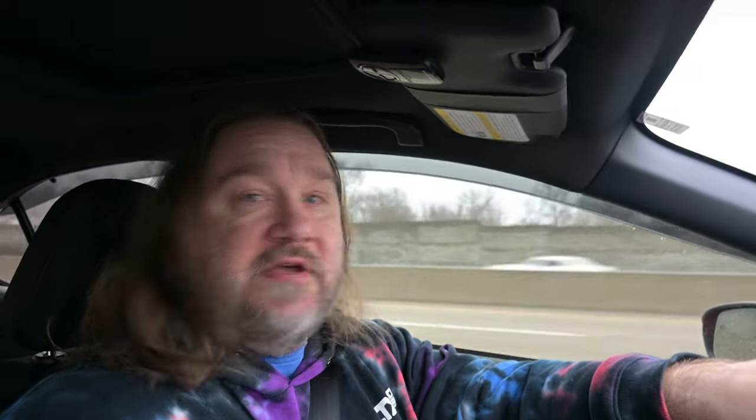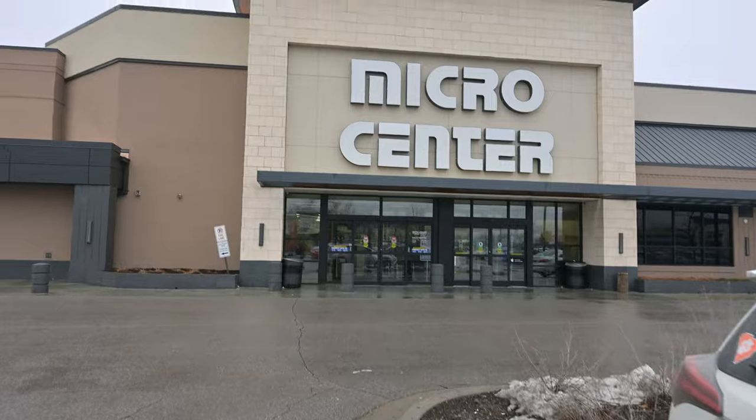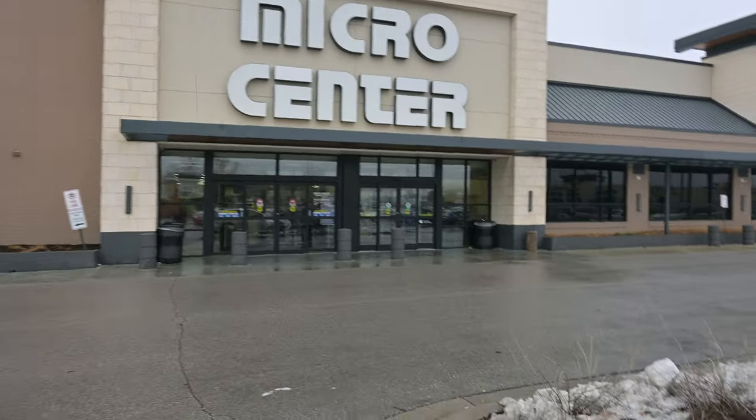So I just got here to Micro Center and there is not a single person in line. There's a couple of dudes in cars maybe waiting for them to open, but right now there's not anything. I thought this was gonna be a bigger launch. I thought there'd be some people waiting, but there might be like two or three people here besides me.